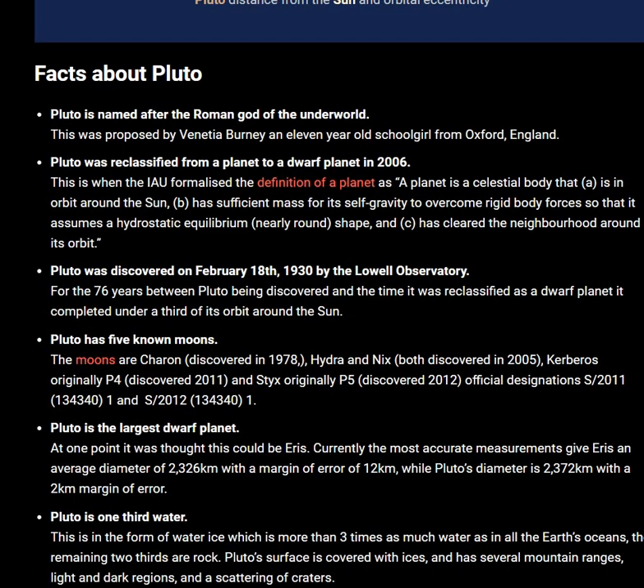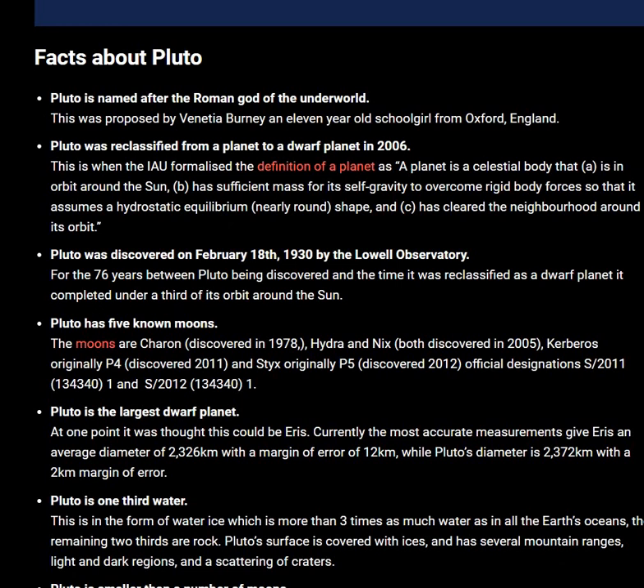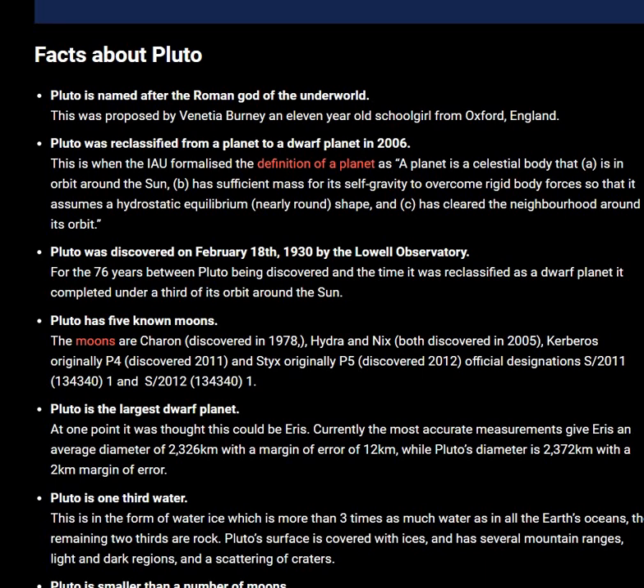Pluto is one-third water. This is in the form of water ice, which is more than three times as much water as in all of Earth's oceans. The remaining two-thirds are rock.